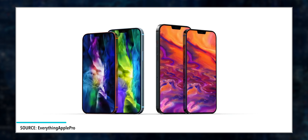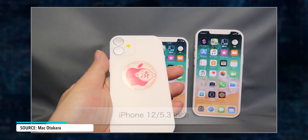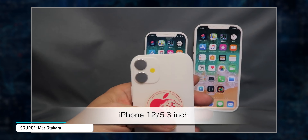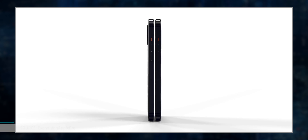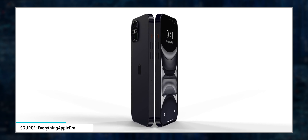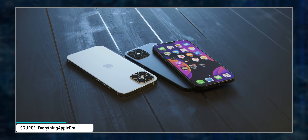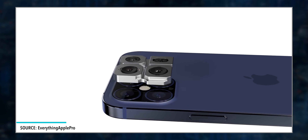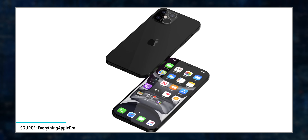Starting off with the lineup — four new iPhones are expected: two lower-end models with 5.4 and 6.1 inch display sizes, aluminum body, and two cameras; and two higher-end models with 6.1 and 6.7 inch display sizes, stainless steel body, three cameras, and a LiDAR scanner. An upgrade that's going to make a lot of people happy is that it's extremely likely that all of them would come with OLED display.